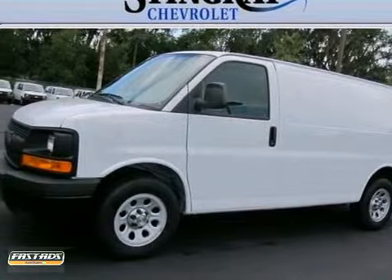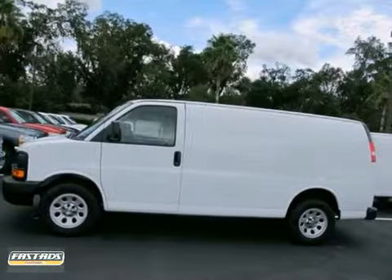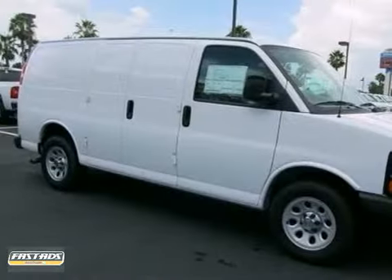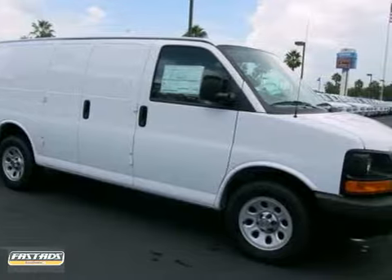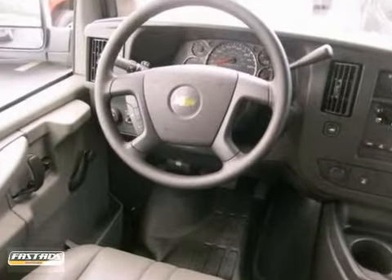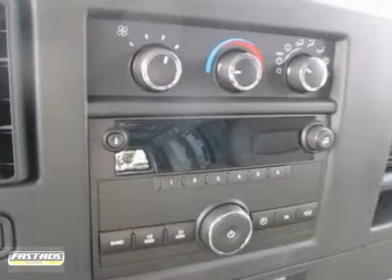You'll get many years of use out of this trustworthy 2012 Chevrolet Express van. It comes with everything you need like the multiple airbags, daytime running lights, and steering wheel cruise controls. It also has the tire pressure monitoring system and air conditioning.